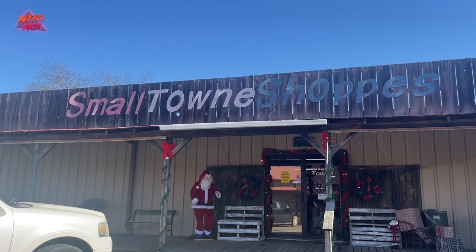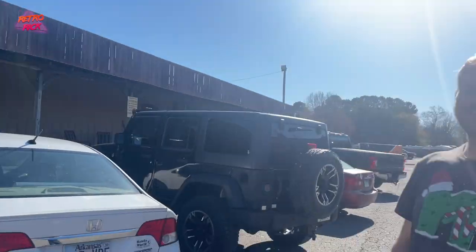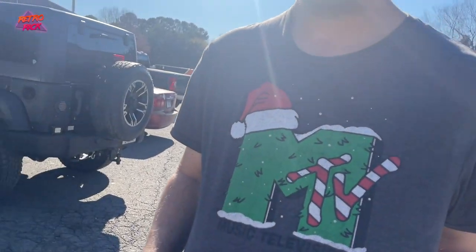Let's get into it. All right, we're back at the flea market. Small-town shops with TV. Look at that shirt. Oh my goodness. Remember when MTV played music? Like, if MTV never stopped playing music, we would have cured everything by now. Yeah, boy.